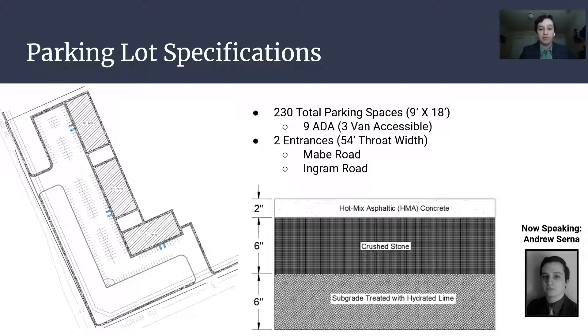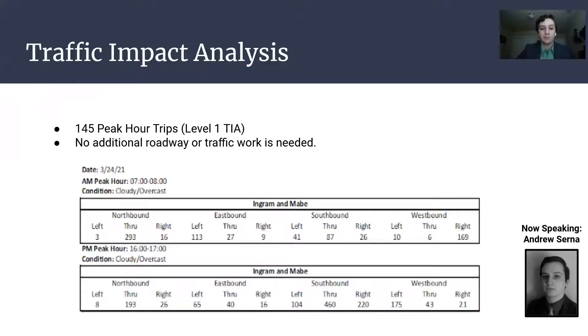On the bottom, you can see the pavement design, which was recommended from the Geotechnical Report. For our TIA, we used the 10th edition of the ITE Trip Generation Manual to calculate the peak hour trips, in which we received 145 trips during the PM peak hour.